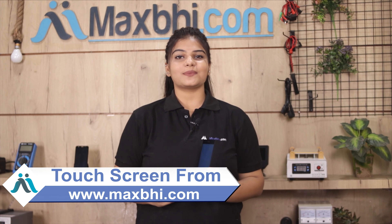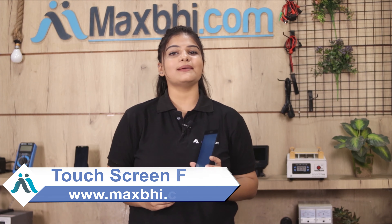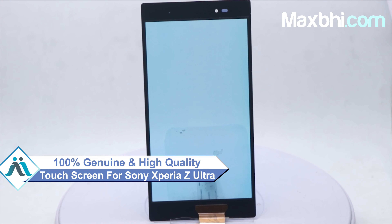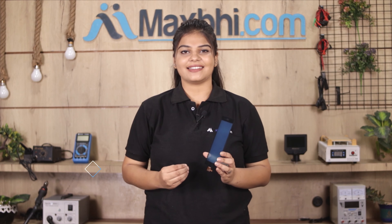You can buy a Sony Xperia Z Ultra's new touchscreen for your phone. This touchscreen is a 100% genuine quality product which works similar to your original, with a perfect fit for your Sony Xperia Z Ultra. Each touchscreen will be checked and after quality assurance it will be sent to you.